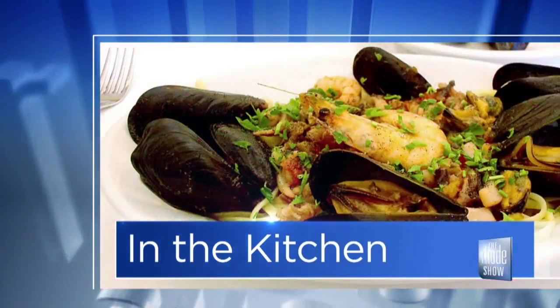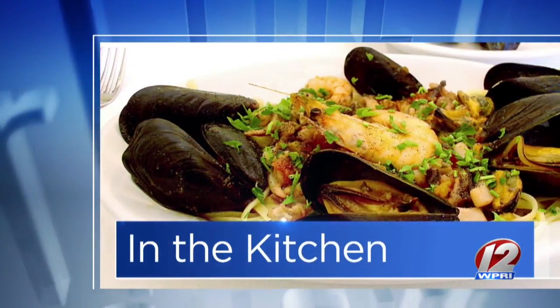This morning in the Roadshow kitchen, this is going to be fantastic. We have Jan Faust Dane from Stock Culinary Goods joining us this morning. Good morning, Jan. Good morning.